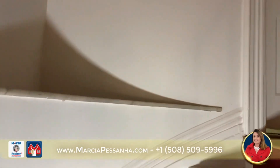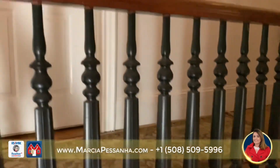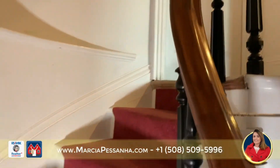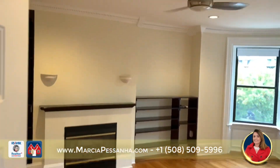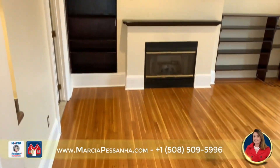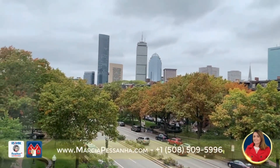Beautiful stairways lead you to the upper level. The unit offers a generously sized living room open to the dining room, with 12-foot ceilings, a working fireplace, and a ceiling fan. Hardwood floors throughout. Beautiful view of the Prudential Tower and beautiful Boston from your dining and living room.